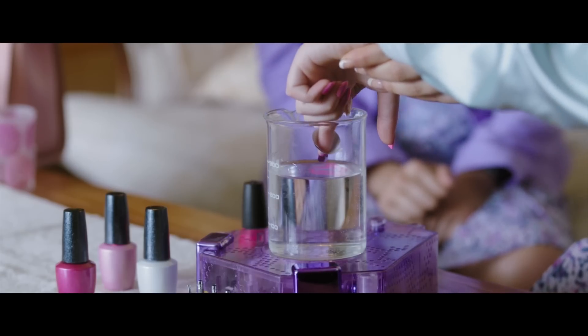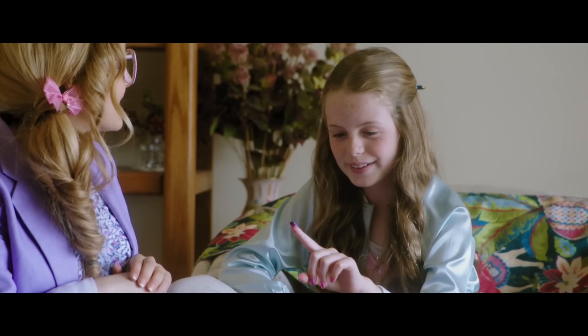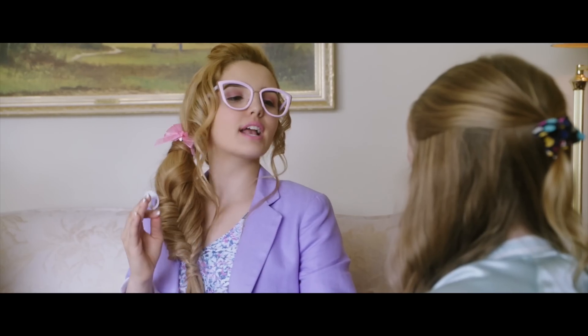And dip in your finger. Voila! The polish takes right onto the nail, creating your own one-of-a-kind design.